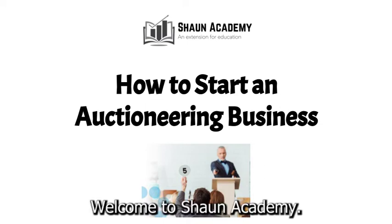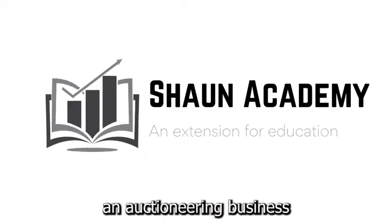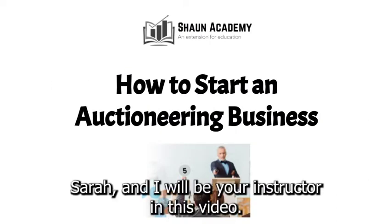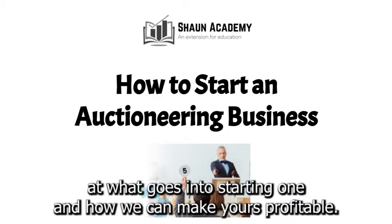Hello there. Welcome to Sean Academy. Today in this video we're going to learn how to start an auctioneering business. My name is Sarah and I will be your instructor in this video. Before we start an auctioneering business, let's take a closer look at what goes into starting one and how we can make yours profitable.